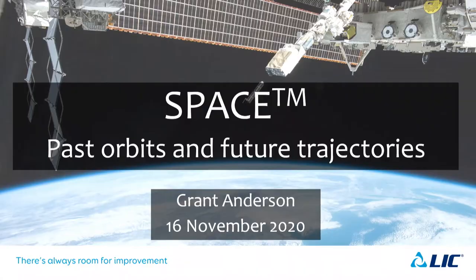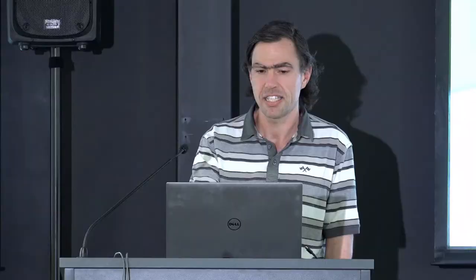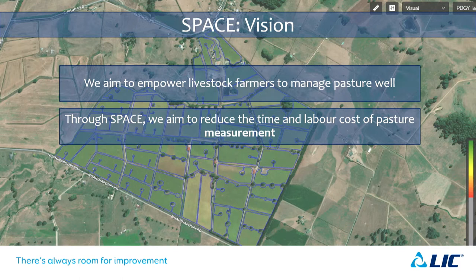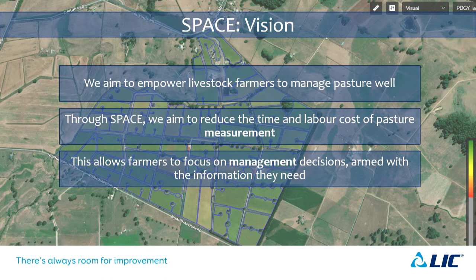Good morning. I followed Graeme's directions, which means you'll notice some thematic resonance with what Bruce said. I've been asked to talk about Space — where we've been and where we're planning to go. Our overall vision ties back to LIC's vision of empowering livestock farmers with genetics and technology. In the particular case of Space, it's to enable farmers to manage pasture well — minimising the time and labour spent on measuring pasture, giving them the information and time they need to manage it.